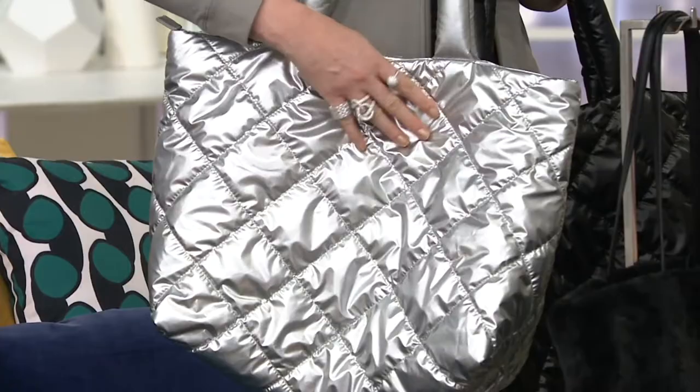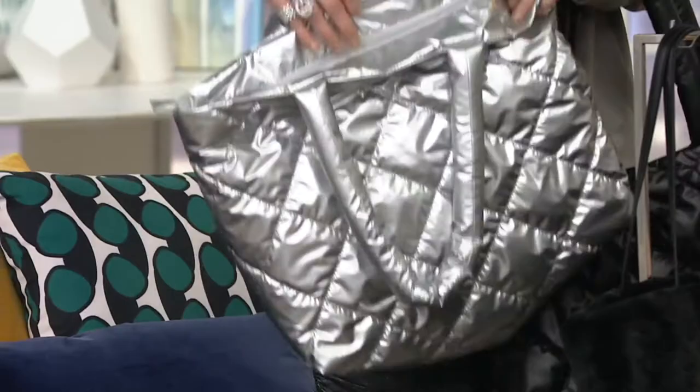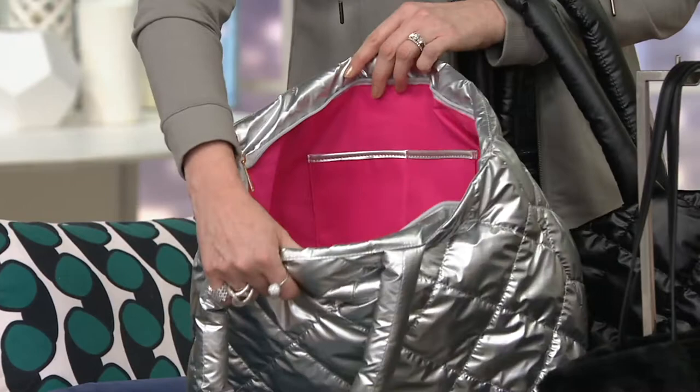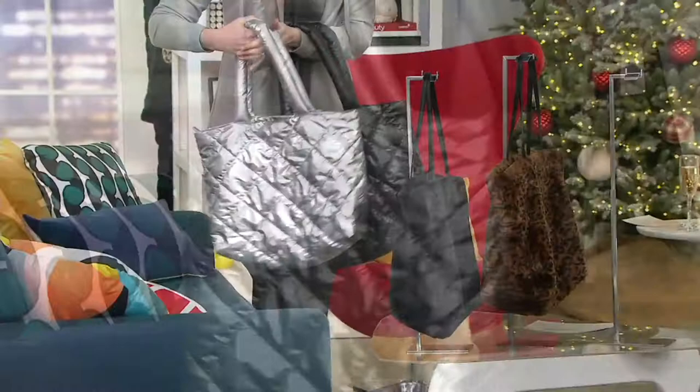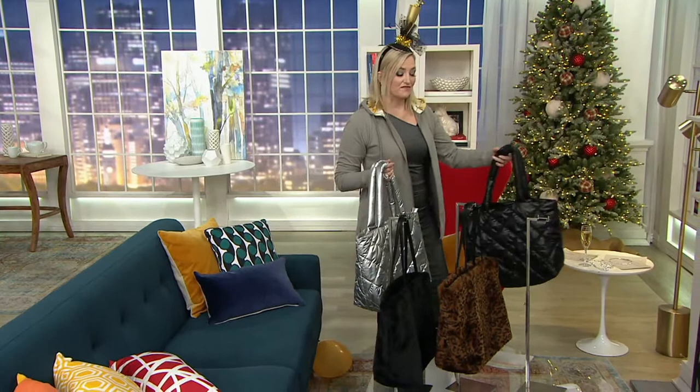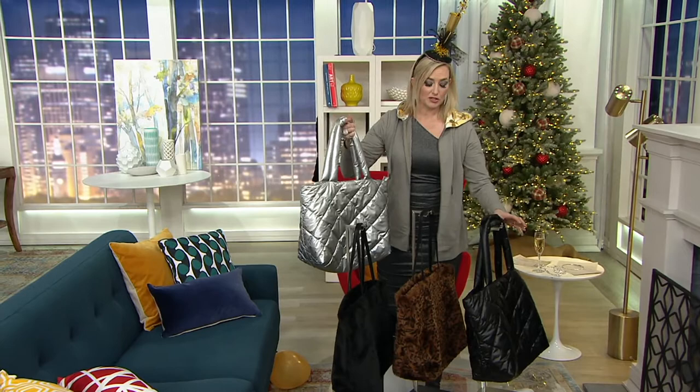On both bags you have a zip top. Hot pink on the inside — you're seeing the coordinating trim. A little coordinating wristlet on the inside that you can attach on the inside or outside, or just carry by itself. Incredibly lightweight and all vegan. Your silver and your black — only 75 to go around in the black, and here is our silver, which I absolutely love.